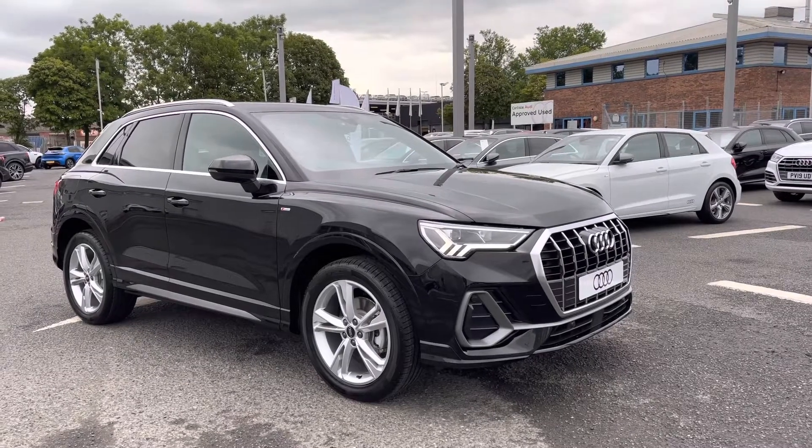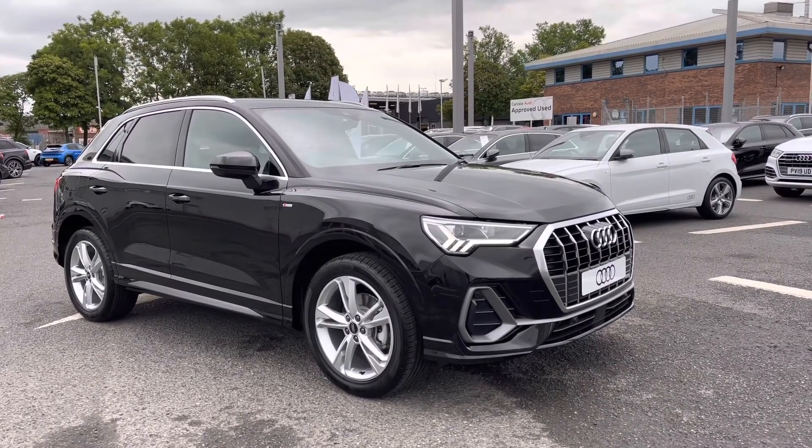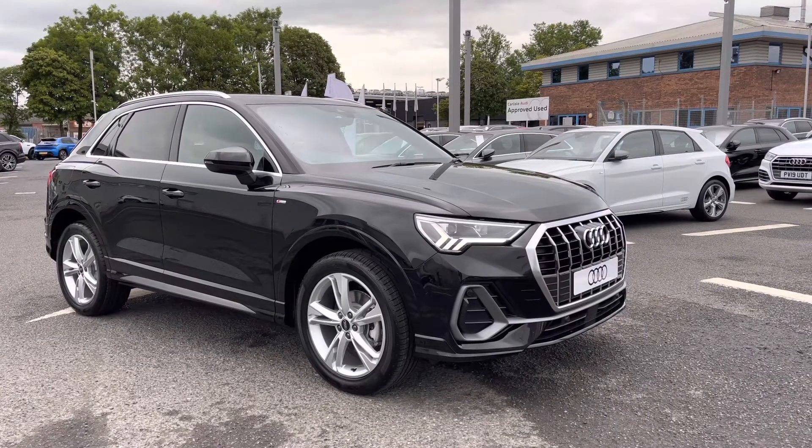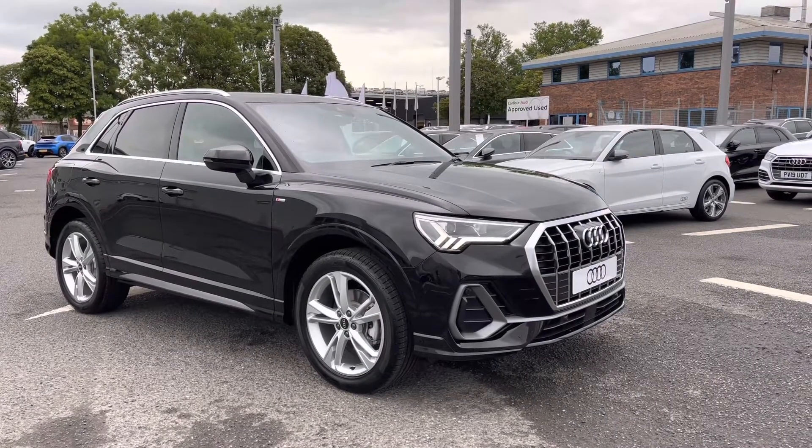Hello and welcome to Carlyle Audi. I'm just giving you a tour around this brand new Audi Q3 S Line finished in Mythos Black. All of our brand new vehicles come with three years warranty and three years roadside assistance.